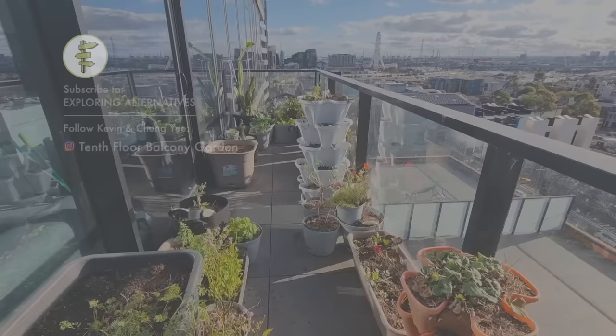Subscribe to Exploring Alternatives and please share this video if you liked it. You can also follow Kevin and Changi on Instagram at 10thFloorBalconyGarden. Thanks for watching!